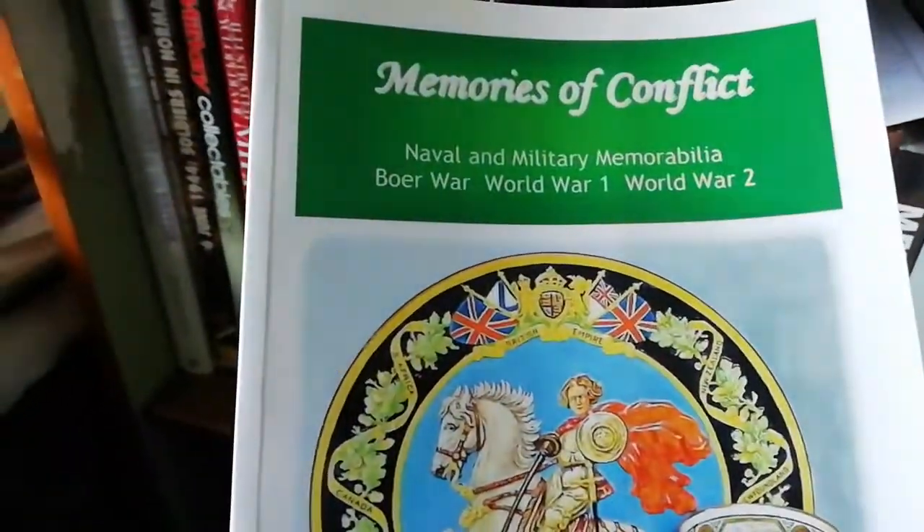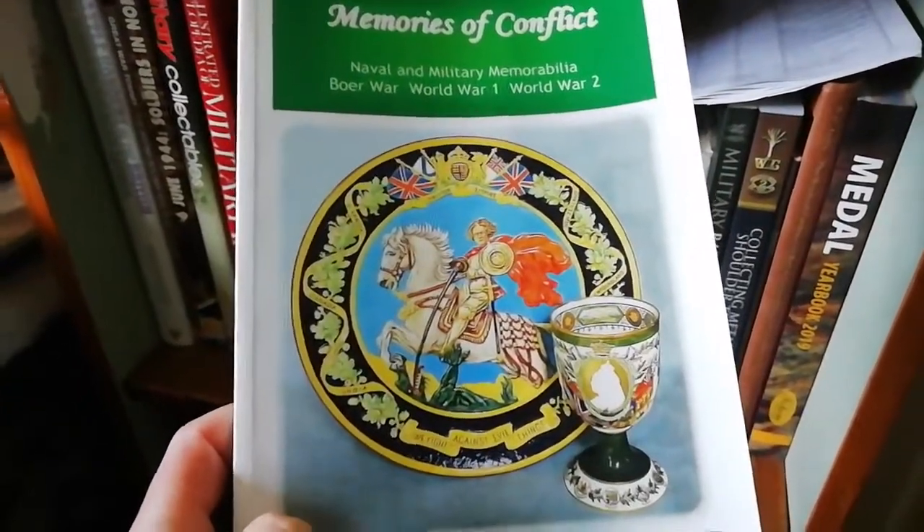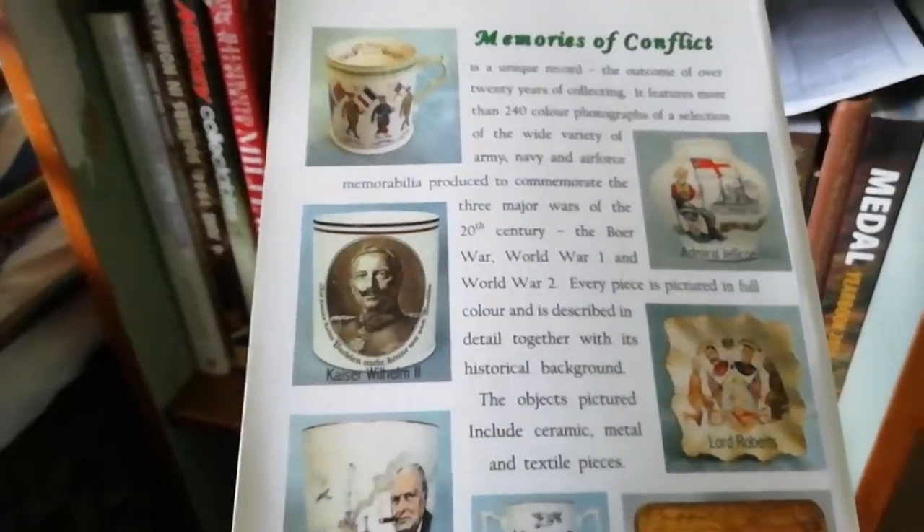There's quite a good book covering South African War, World War One, World War Two, and related ephemera.